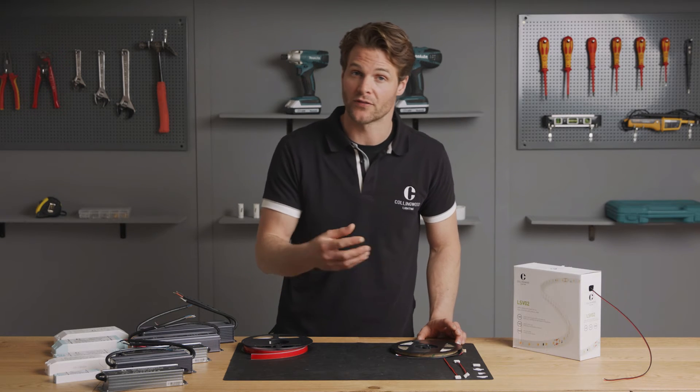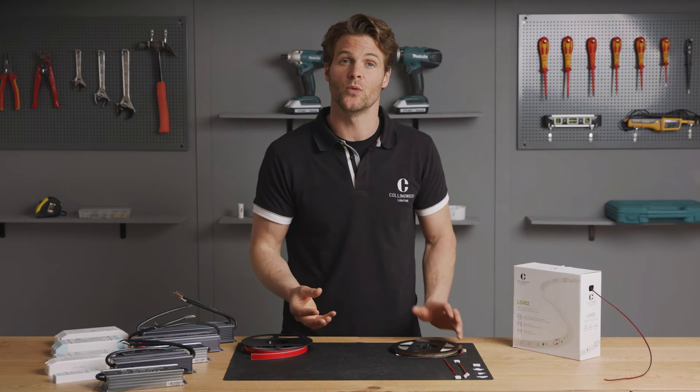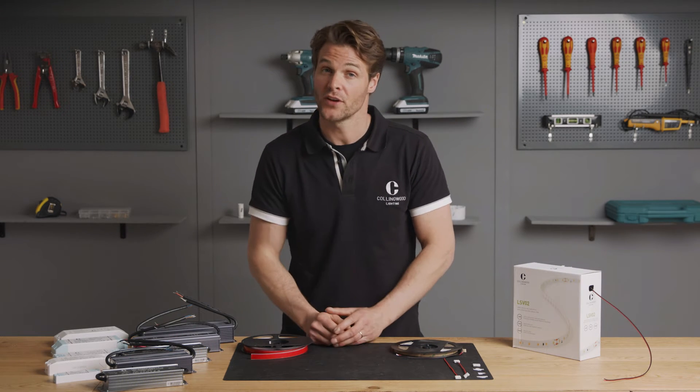These tails can be longer if required. Order the exact length that you need and Collingwood will cut it, pack it, and send it to site for you.